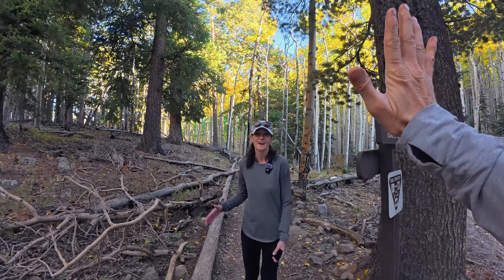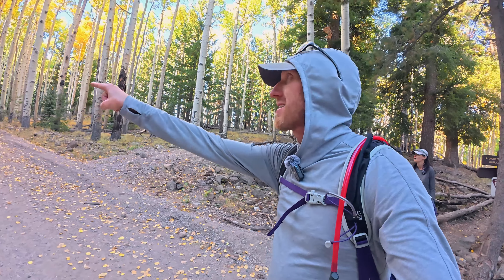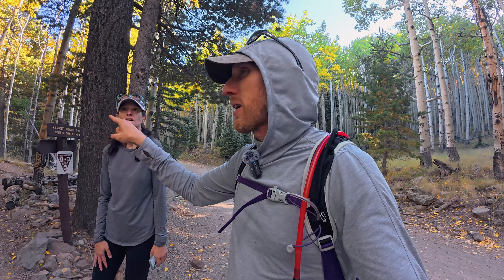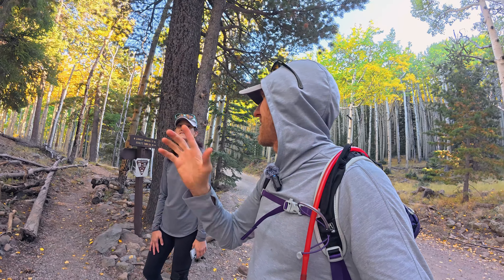All right, we made it to the top of the trail! It's pretty anti-climactic — it's just a road. You can make this a loop by going that way and then taking a different trail down, but you should just stick to this trail. I would just go back the way you came because it's spectacular. If you make the loop, the other part of the loop is meh. Yeah, I did it once and that was enough.